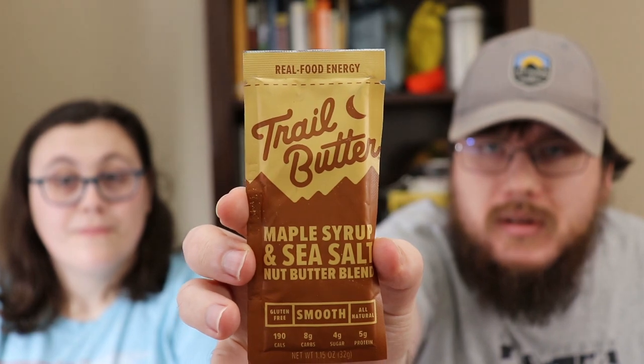We also have trail butter with maple syrup, but unfortunately we don't have anything to try it with unless you want to eat it with a spoon. I'm willing to save it for the trail or eat it out of the package on camera. I think we're just going to save this for the trail. It's paleo-friendly and vegan-friendly apparently, but we don't have a lot of things we can try today.